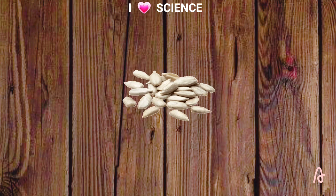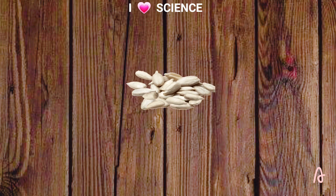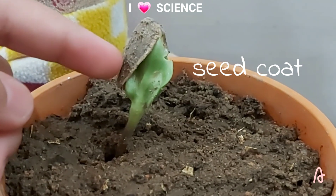Most seeds have a covering called a seed coat, which protects the seed. The seed coat falls away as the plant grows. This is the seed coat of a sunflower seedling.